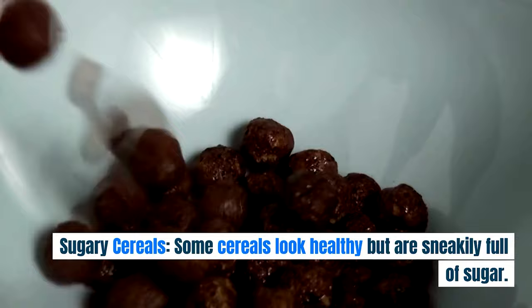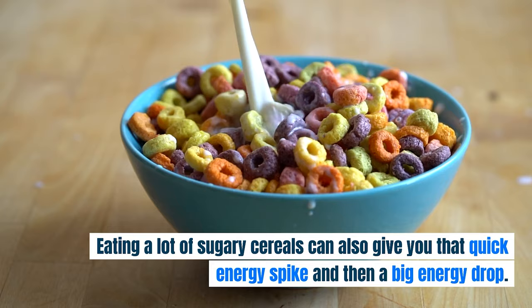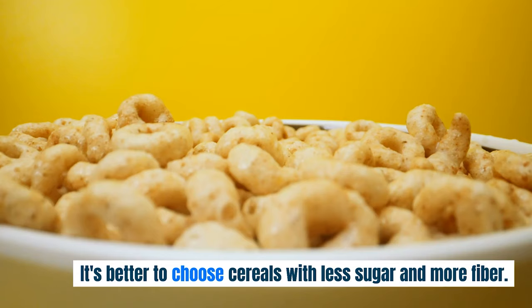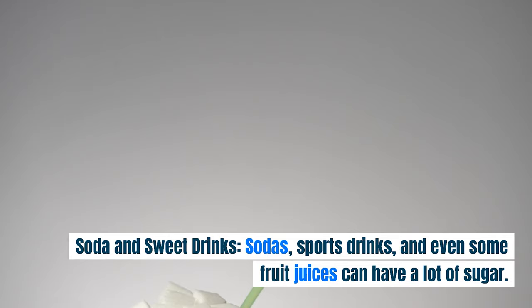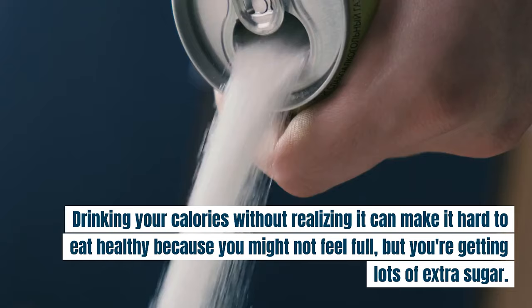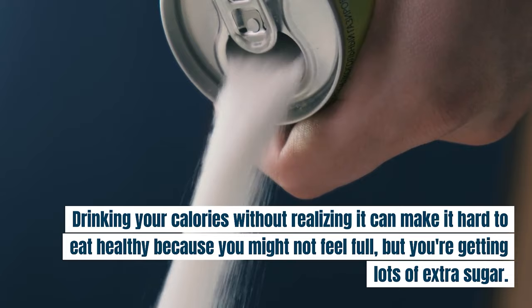Sugary Cereals. Some cereals look healthy but are sneakily full of sugar. Eating a lot of sugary cereals can also give you that quick energy spike and then a big energy drop. It's better to choose cereals with less sugar and more fiber. Soda and Sweet Drinks. Sodas, sports drinks, and even some fruit juices can have a lot of sugar. Drinking your calories without realizing it can make it hard to eat healthy because you might not feel full, but you're getting lots of extra sugar.